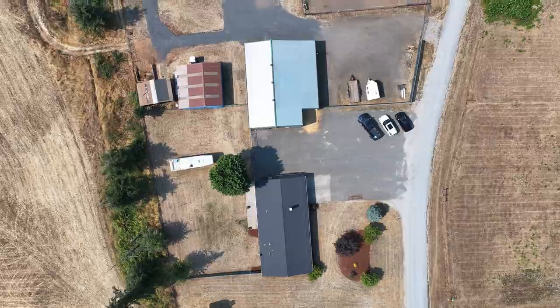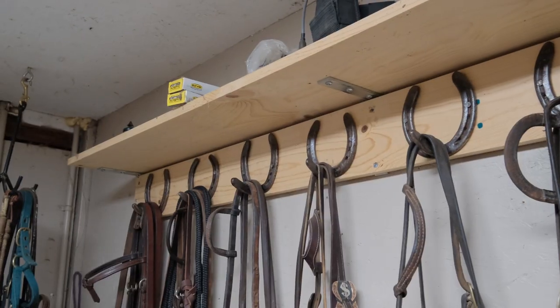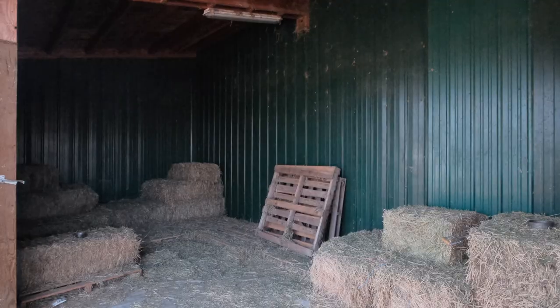Currently a horse boarding facility, the main barn consists of eight 12 by 12 matted stalls with an insulated tack room and individual tack lockers, as well as a 12 by 12 heated wash rack. The barn also boasts separate shavings and hay storage.